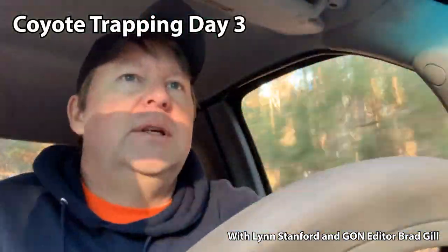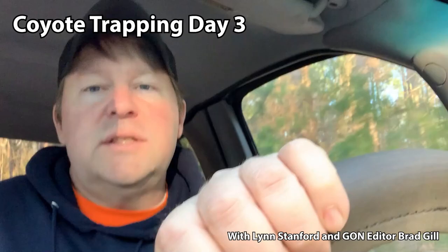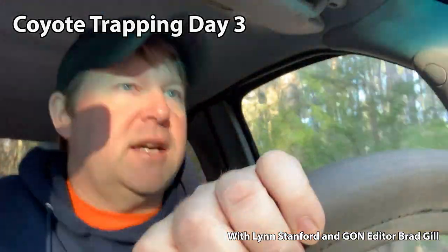This is our second day of actually checking traps. We've got 10 in the ground on what's probably about a 150-acre tract. That seems like a lot of traps, but there's a lot of little intersections out here and we've been seeing sign. We're just trying to cover our bases and show you what a coyote looks like in an MB-550 leg hold trap.